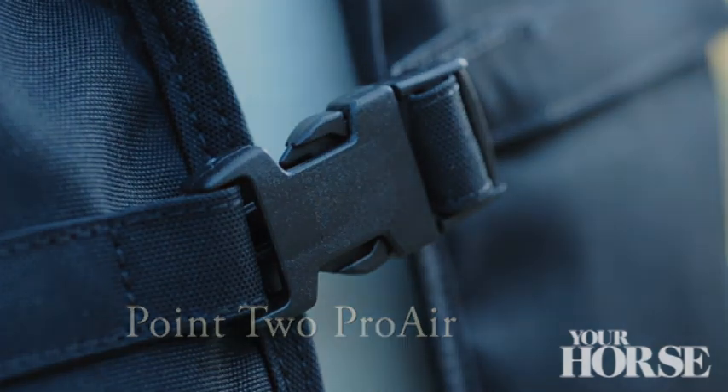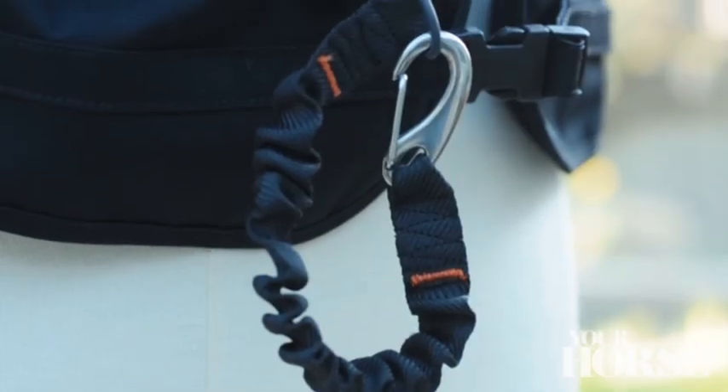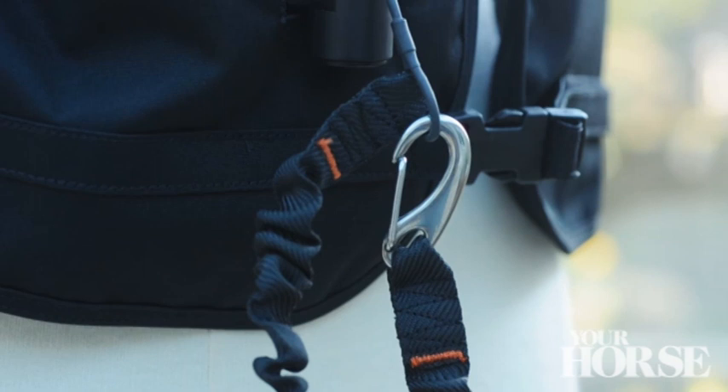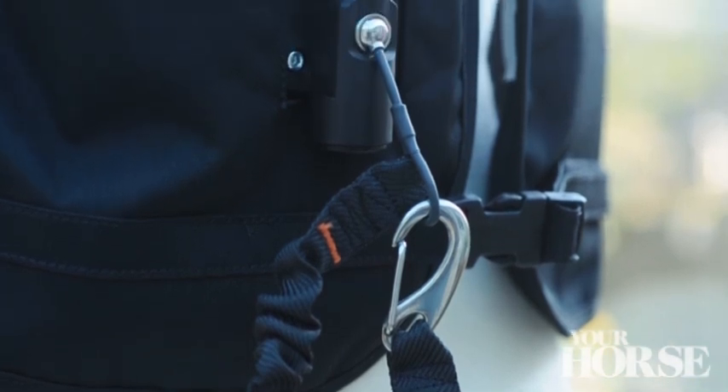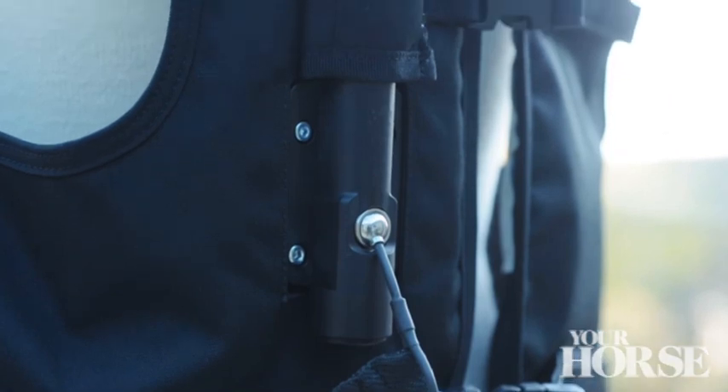Following on from our buyers guide to body protectors, we've also included information on the two air jackets currently available on the market. These jackets are cleverly designed to inflate when you fall off. Here we take a closer look at the Point to Pro Air Vest.